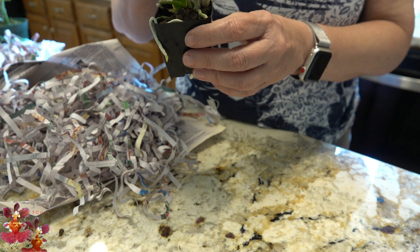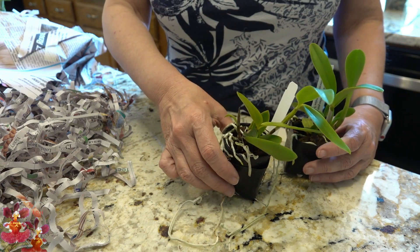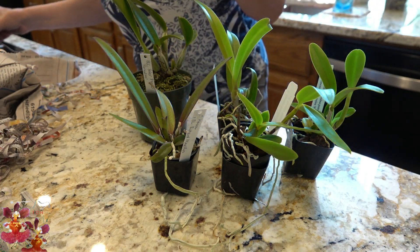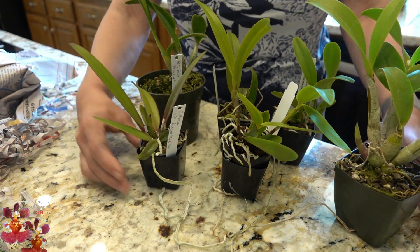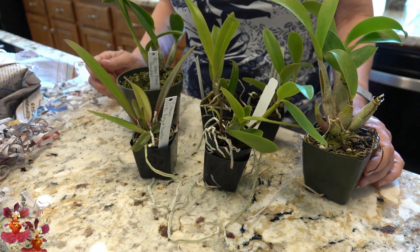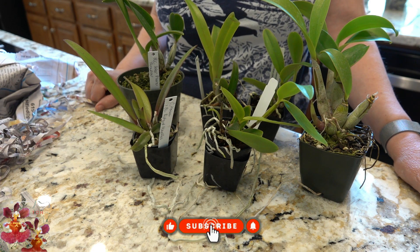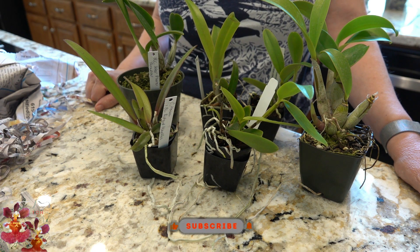That is my orchid haul — and what a haul it is! Look at all these neat little plants to add to my collection. I love the fact that they're small; larger orchids are more challenging to find space for and to bring in during winter. What a great new little orchid collection — I'm looking forward to learning more about some of these I haven't researched yet. If you'd like to guess which orchid goal I was purchasing for, leave a note in the comments. Thanks so much for watching — the next video will be from the orchid show!